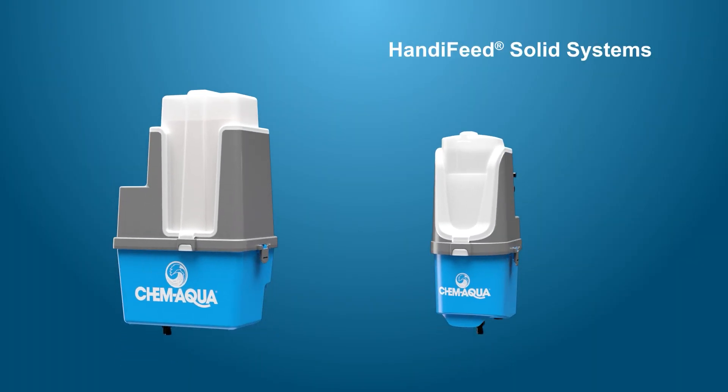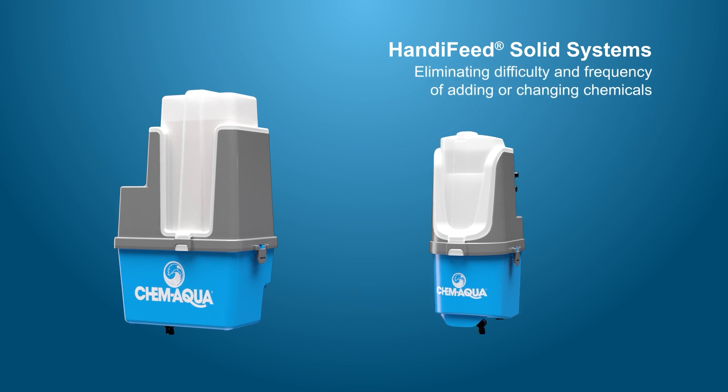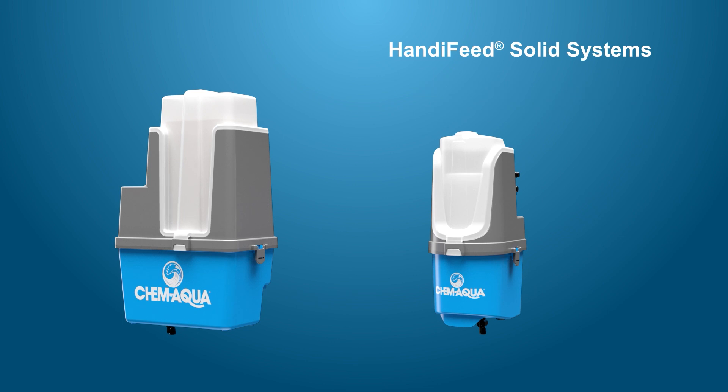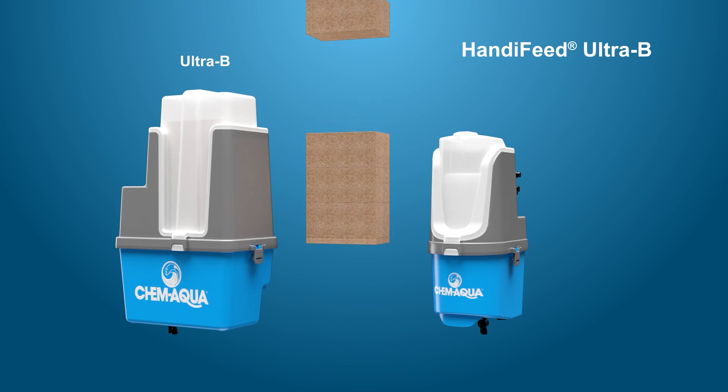The HandyFeed Solid Systems were designed for chemicals to be made on demand, eliminating the difficulty and frequency of adding or changing chemicals when treating larger systems. The HandyFeed Ultra B Solid System allows up to four solid concentrates in block form. As the block level decreases, another block is added.